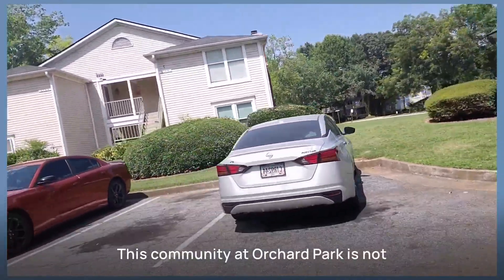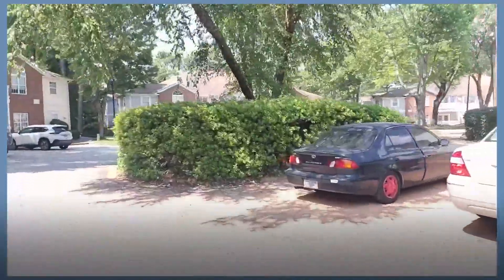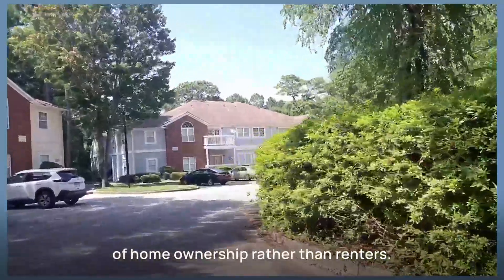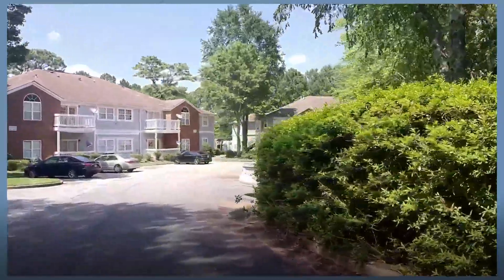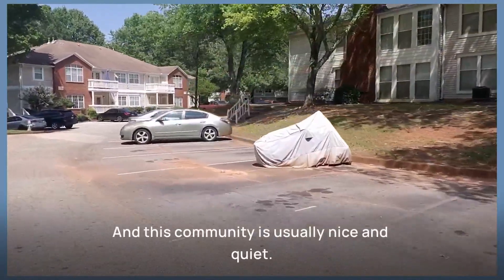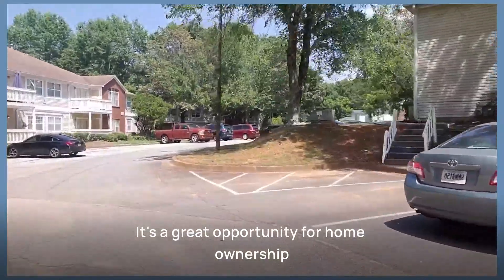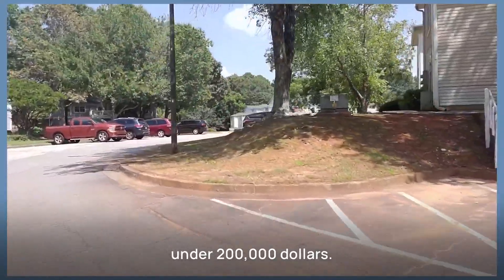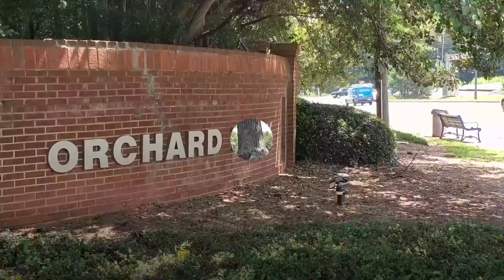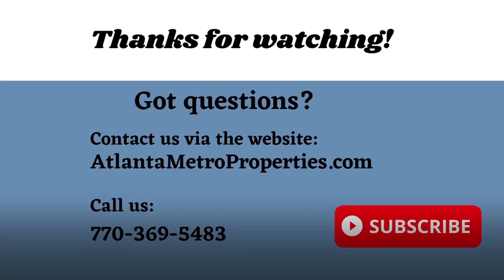This community at Orchard Park is not allowing investors to purchase because they're really trying to maintain a high rate of home ownership rather than renters. This community is usually nice and quiet — it's a great opportunity for home ownership under $200,000.